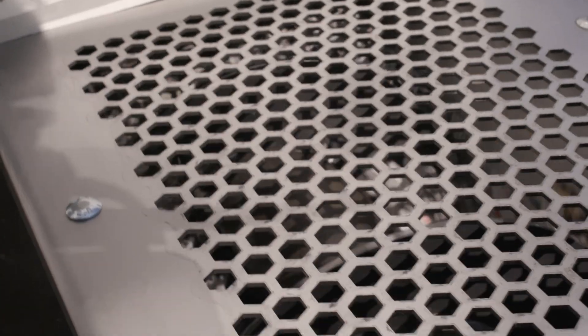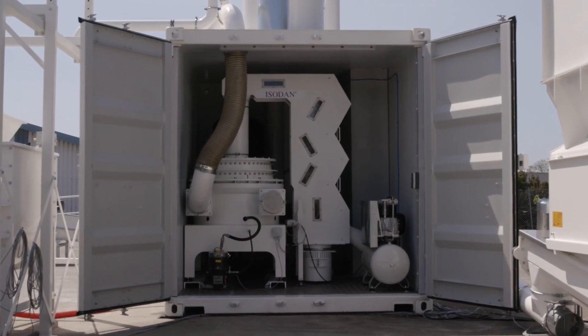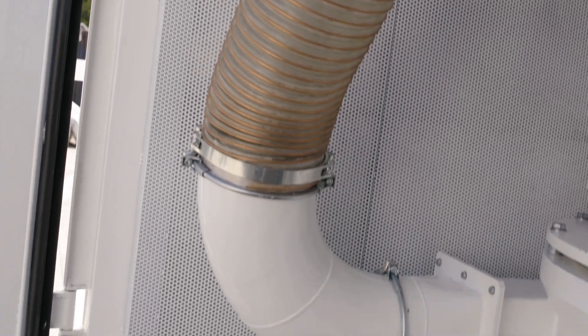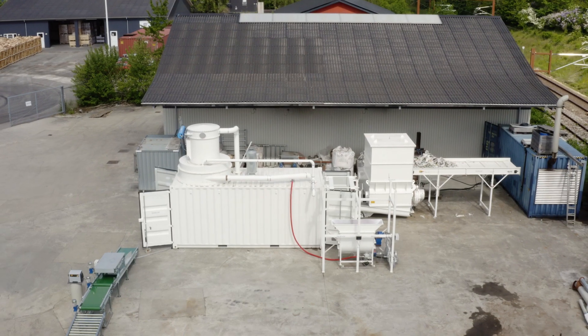Once the material has been pre-shredded, it's led into what we call the main mechanical handling station. Inside here we are transporting everything pneumatically in a closed pipeline, meaning that we have no uncontained dust or anything else coming out of the production line. There's a bulkhead placed in the container, so we have all the main noisy parts placed in the same compartment and the container is soundproof.